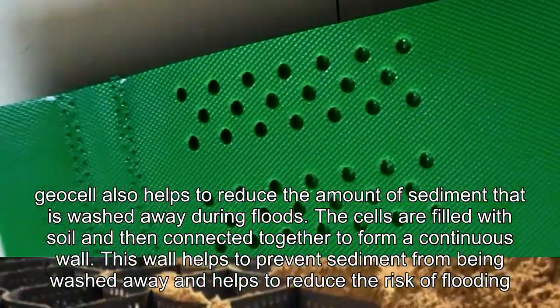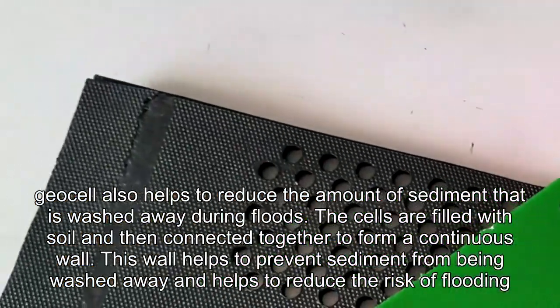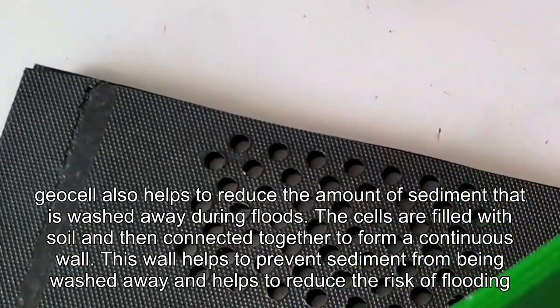The cells are filled with soil and then connected together to form a continuous wall. This wall helps to prevent sediment from being washed away and helps to reduce the risk of flooding.